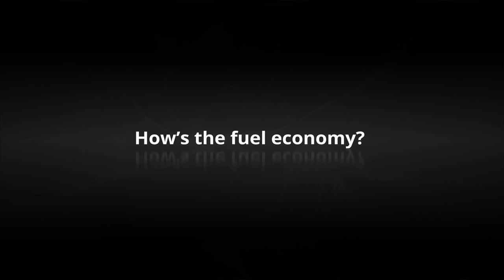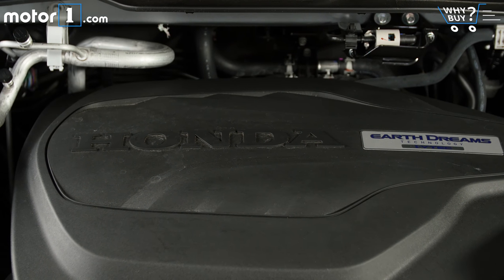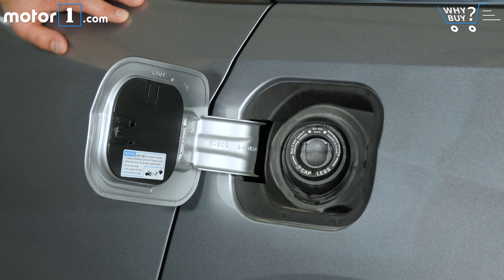How's the fuel economy? The 10-speed transmission helps Honda get to 28 miles per gallon highway, 19 in the city, and 22 combined. The only minivan that clearly trumps those numbers is the Chrysler Pacifica Hybrid.